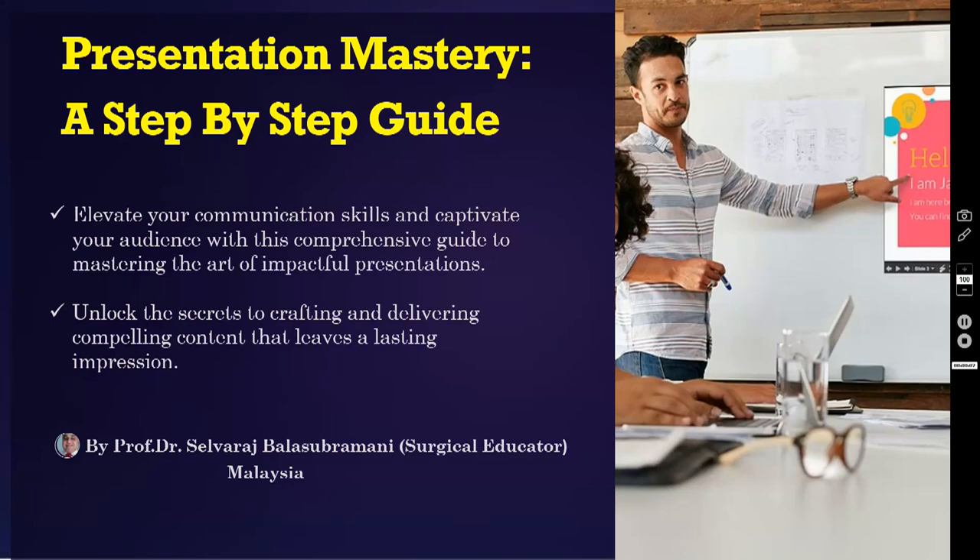Hi, I am Dr. Salvaraj, your surgical educator from Malaysia. Welcome back to my series of surgical teaching videocasts. These are meant mainly for undergraduate medical students doing the surgical clerkship rotation. I promise you will become competent in clinical problem solving and surgical decision making if you watch these videos over and over again.